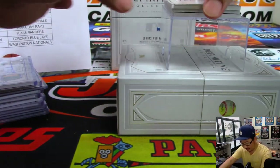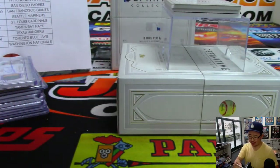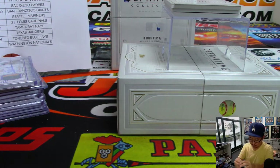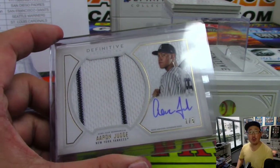Next up is All Rise — Pinstripe Patch and Autograph, 1 out of 5, Aaron Judge. And that goes to Nicholas L. and the Yankees. There you go, Nick. A bit of plastic in that top loader — let's use a cleaner one. Nick L., all aboard the Big Hit Express!